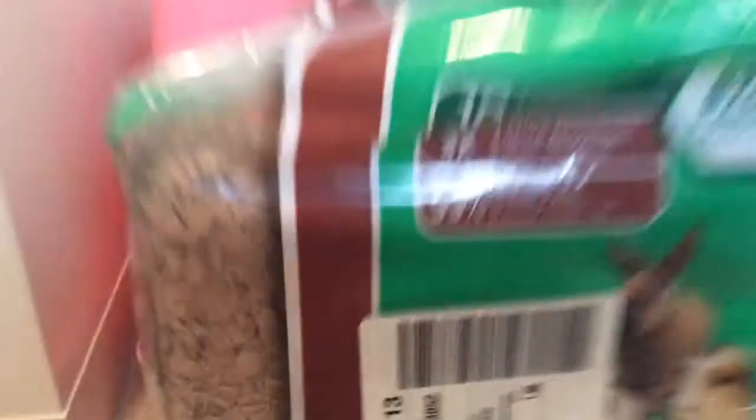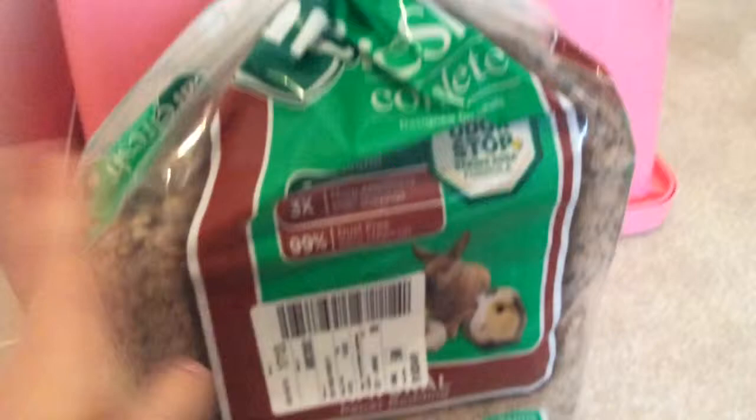Another thing you'll need when owning a hamster is bedding. There are lots of good and bad beddings. This is the Carefresh Complete Bedding that I'm using. Carefresh is probably the most popular and most used bedding — it's very good for hamsters. Also, Aspen is good. Some beddings you really don't want to use are pine and cedar bedding, and beddings that are scented.